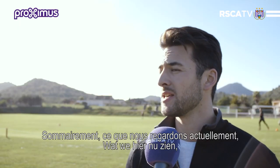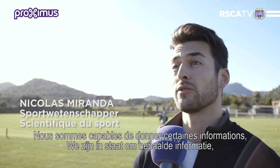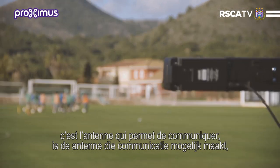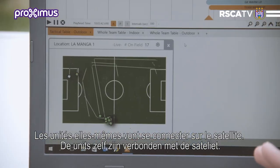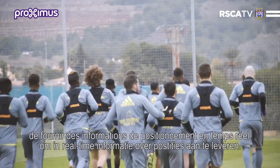What we're looking at now is our real-time feature. We're able to tell some information on a real-life basis. That black box over there is the antenna that communicates between the units and the laptop, and the units themselves are connecting with the satellites. So we're able to deliver positional information in real-time.